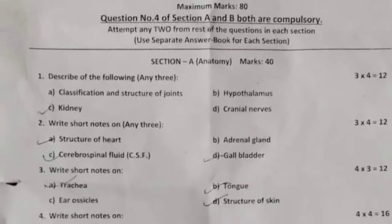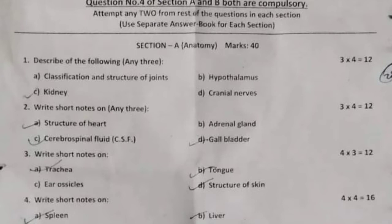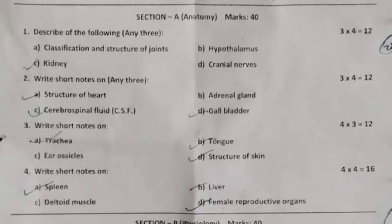Section A: Anatomy, 40 marks. First question: describe any three of the following. Options include: classifications and structures of joints, hypothalamus, kidney, and cranial nerves. 12 marks.